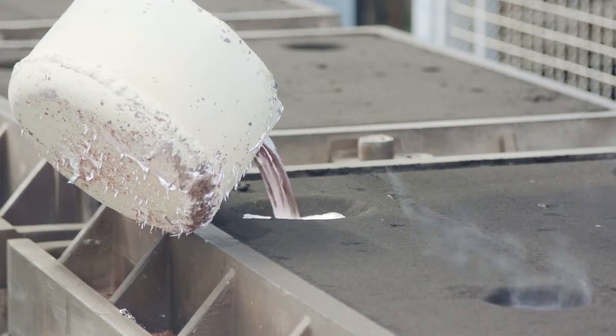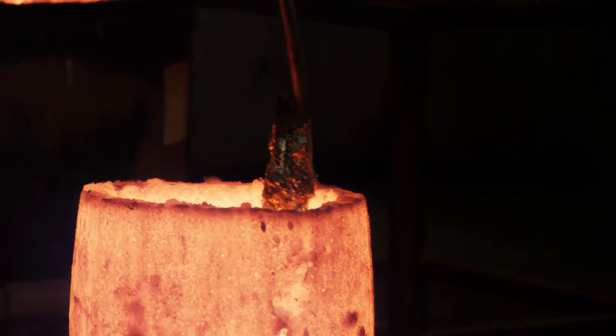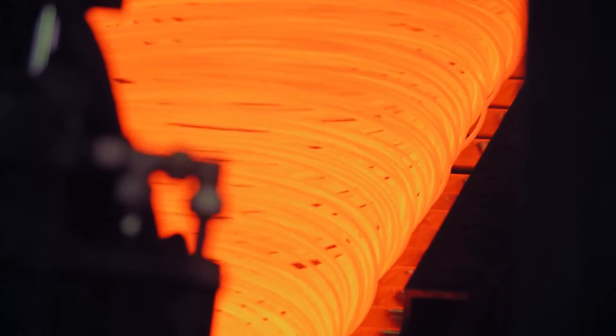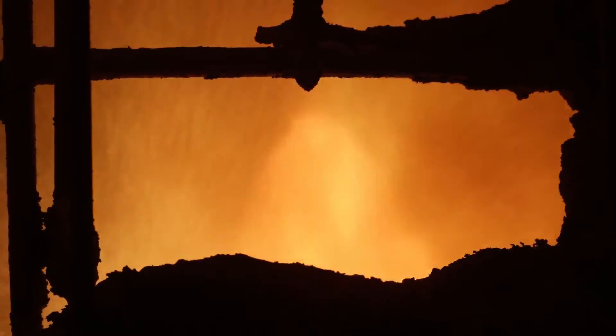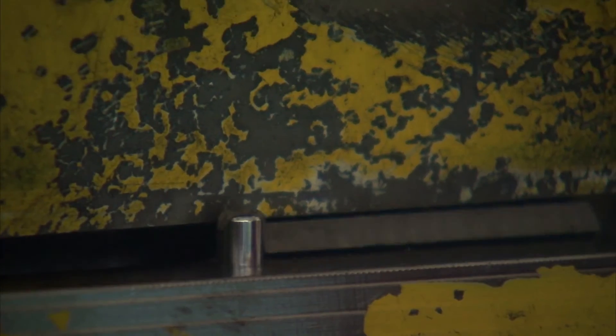This new metal blend, in combination with a special heat treatment process, is now being used on all of our abrasive-resistant pumps. This new patent-pending metal is more abrasion and impact-resistant than high-chrome white iron.